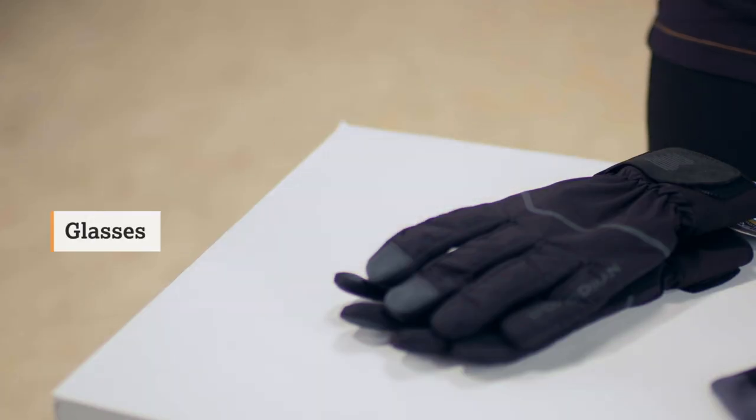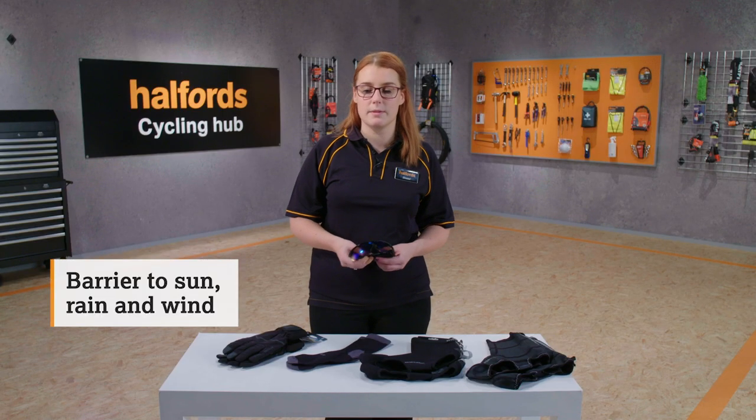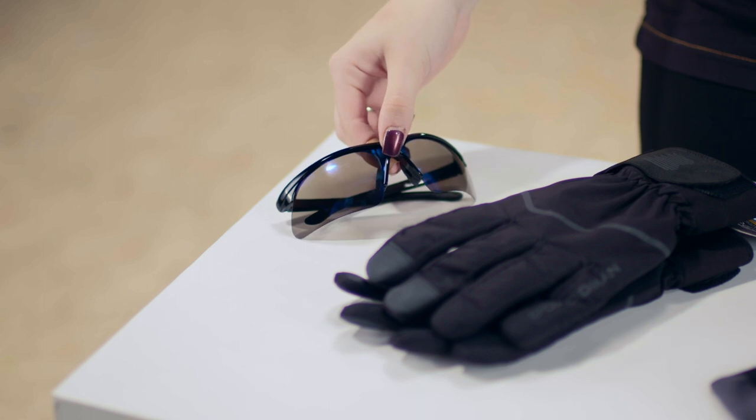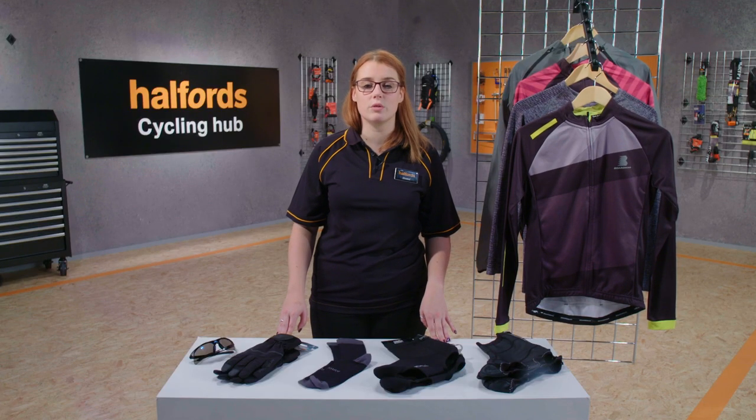Lastly, glasses. Of course these keep the wind out of your eyes, but they also provide a barrier to the rain and wind throughout the year. Head online to see our full clothing range, or pop into your local Halfords where a member of the team will be able to talk you through our clothing options.